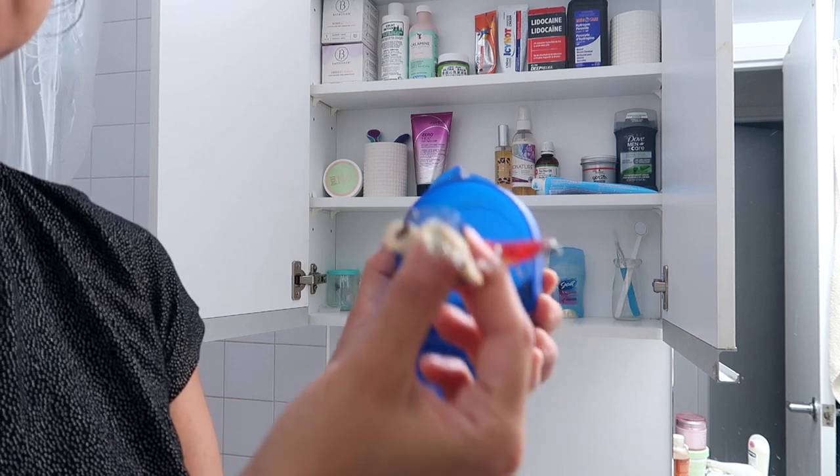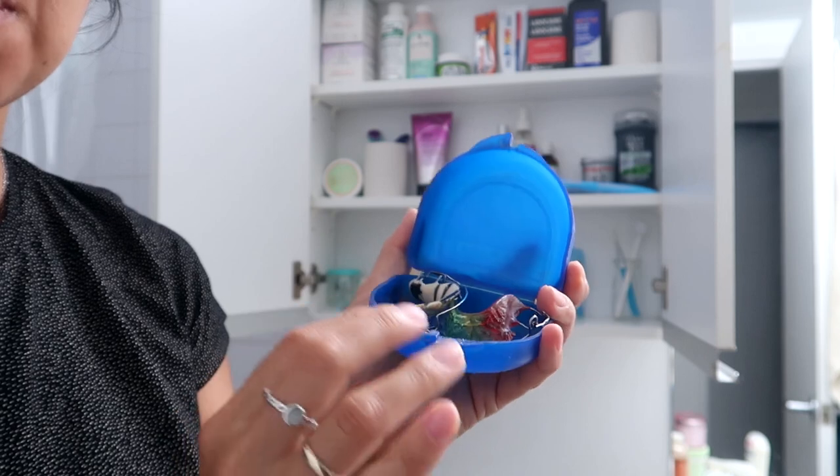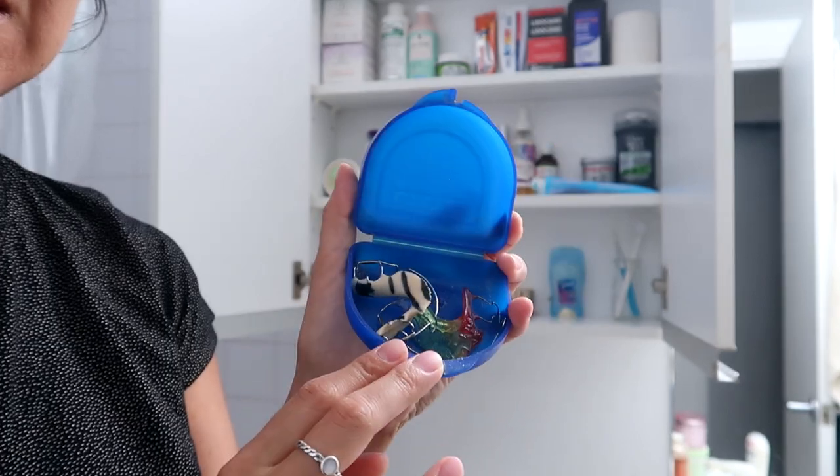Last but not least — this is embarrassing — I don't even know why I kept this. These are my retainers from after braces. I took out my braces at 16 or 17. I gotta let this go.